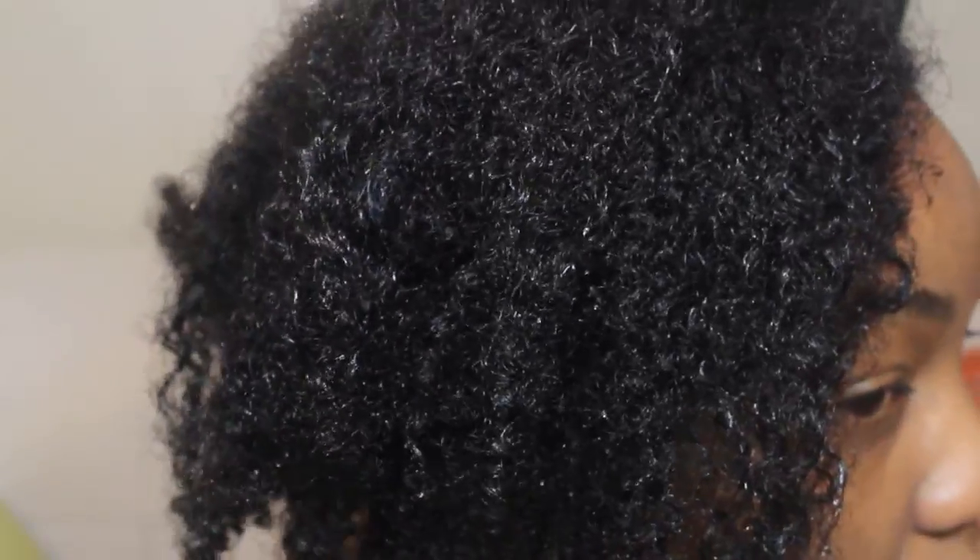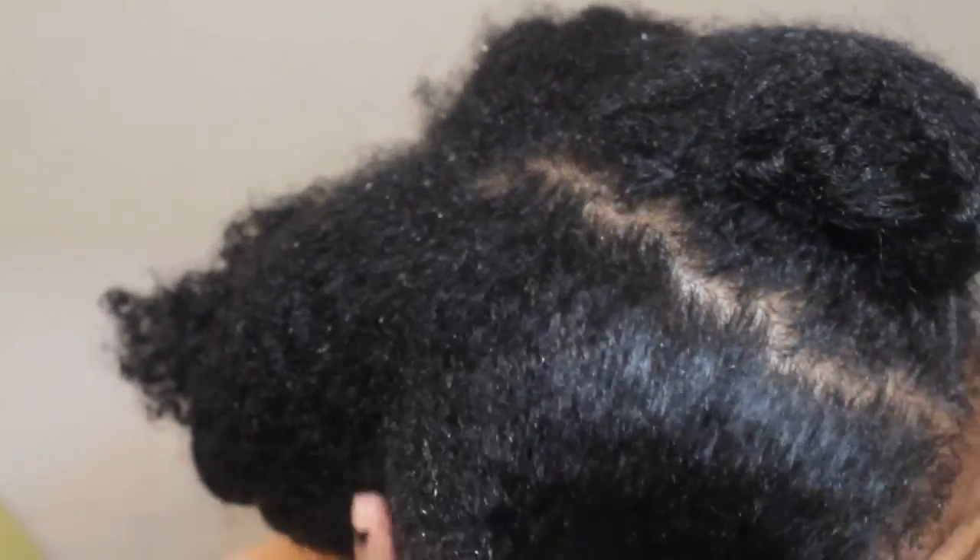After rinsing out the product, this is what my hair looks like — very well moisturized, super soft, and tons of shine. My hair felt really clean but it was not feeling stripped at all, and I really love that about this coconut co-wash.